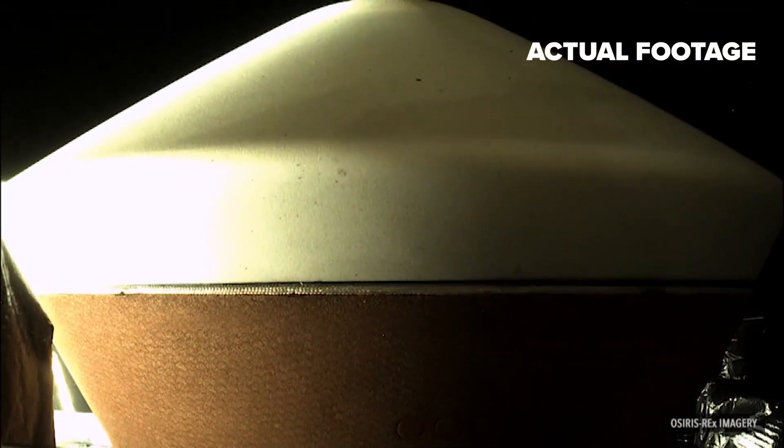We won't know exactly what's in the sample until we open the capsule in a clean room at the Johnson Space Center, but we were able to look at the surface for a long time. We spent about two years mapping it out, so we know that there's pebbles, we know there's a lot of loose regolith, which is dust, soil, sorts of material. So we're hoping we get a range of sizes.